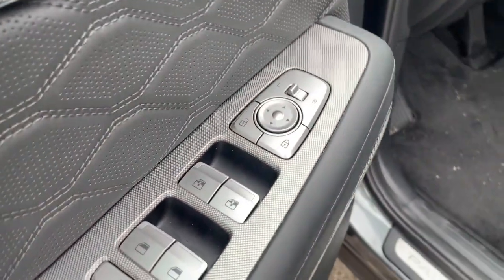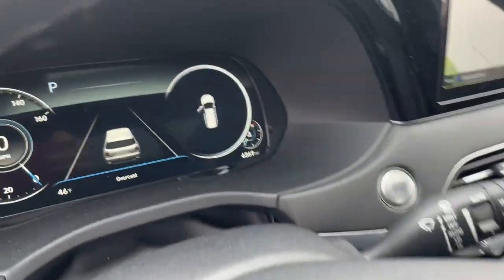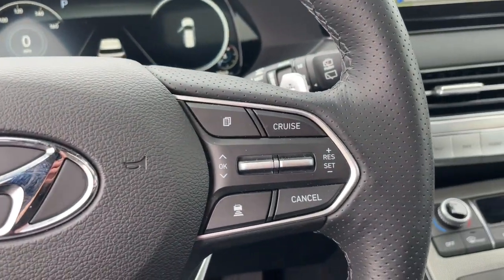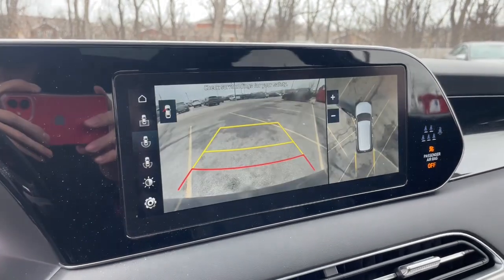The following are some of this vehicle's highlighted options: lane departure warning, all-wheel drive, navigation system, keyless entry, sunroof/moonroof, hands-free liftgate, backup camera, adaptive cruise control, power passenger seat, and satellite radio.